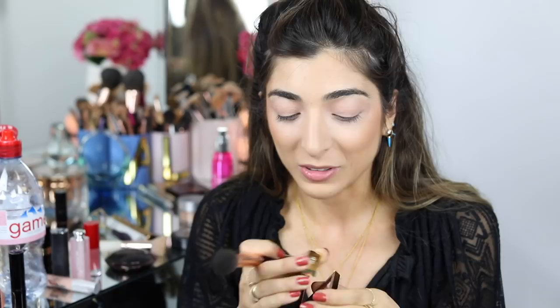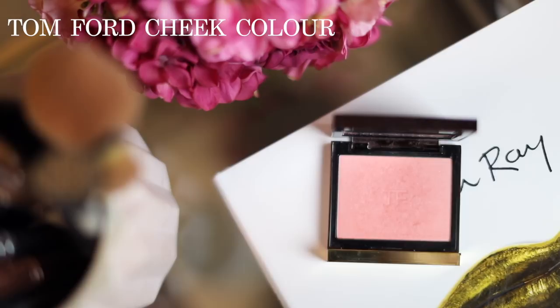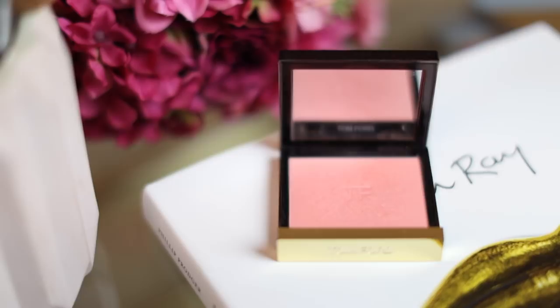Blush was really hard. I went back to one of my first ever videos — my top five blushes — and I think one of my all-time favorites is the Tom Ford blushes. I do love the Milani ones as great dupes. This one is in Frantic Pink. Blush adds a bit of color to your cheeks without taking over — I'm an eye girl and a lip girl. This one has a little bit of sheen which I really like.